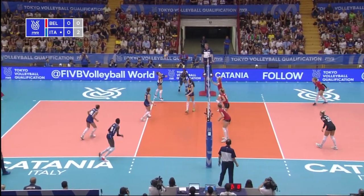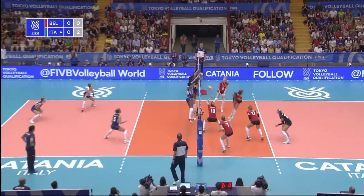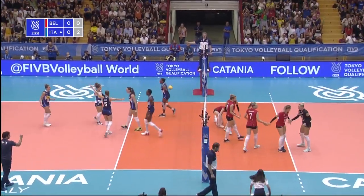Beldrum still can't kill off the point, lifted up. Igonu for the third time, Gilliam is underneath it. The set from Van der Weyver, back-court attack, Herbots can't penetrate.